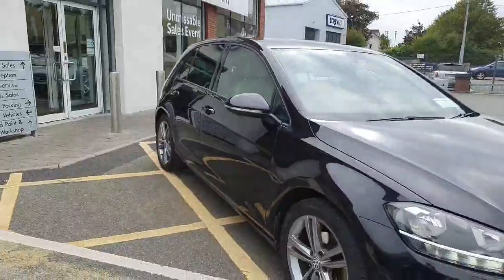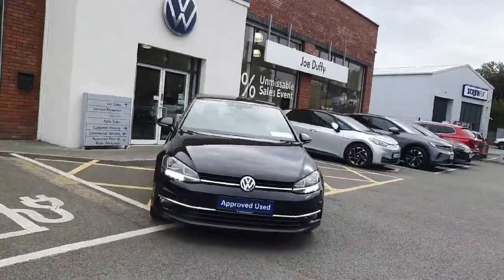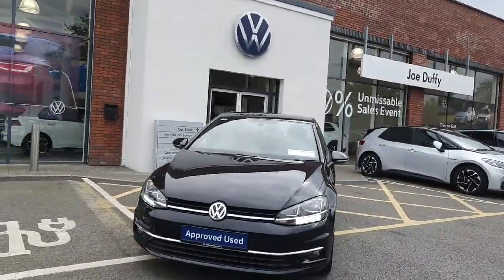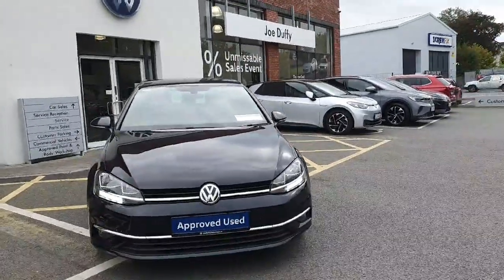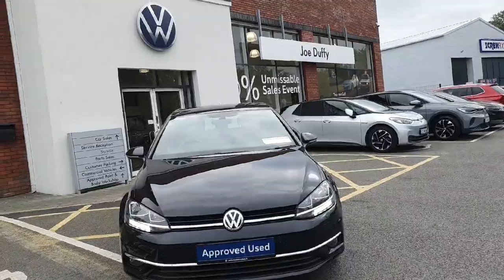Feel free to give us a call here at Joe Duffy Volkswagen Navin on 046 902 7333, or click the link if you're more comfortable contacting us via email and we can come back to you that way.